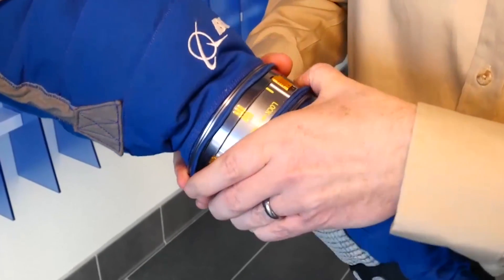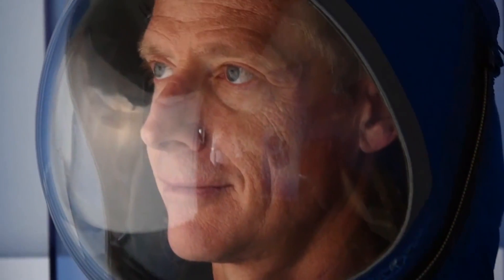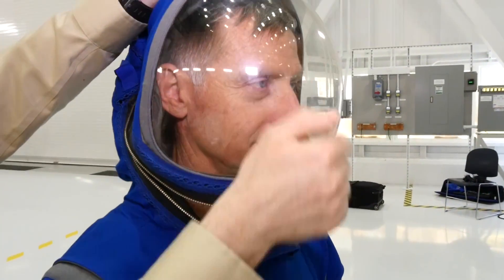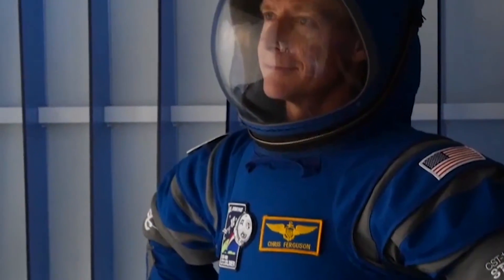This is the future of spacesuits. Everything about the new Boeing Blue suit is streamlined and modern — from the sporty new space boots designed with Reebok, to the soft zip-on hoodie helmet. It's super light, just 20 pounds, and packed with 21st century tech.